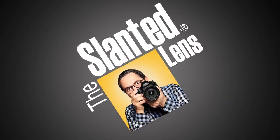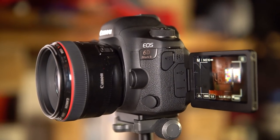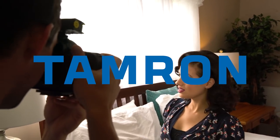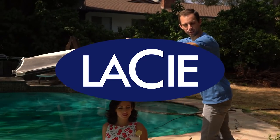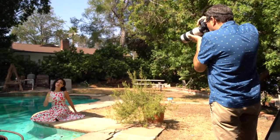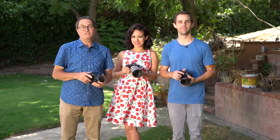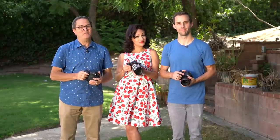If you only have $2,000 to spend on a full-frame camera, we have three options for you, and one of them is going to surprise you. I'm J.P. Morgan, and I'm Kenneth Merrill. And this is Angela Whitworth. Angela's gorgeous and she's here to help us decide which one of these three cameras you would choose if you only had $2,000 to spend on a full-frame camera.